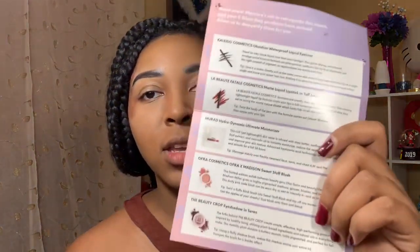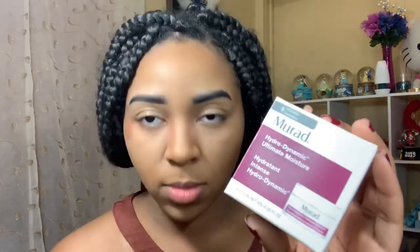The card also has information on your products inside. The first product is the Murad Hydrodynamic Ultimate Moisture. It says this rich yet lightweight skin saver is infused with shea butter, sunflower seed oil, coconut fruit extract, and avocado oil to instantly moisturize, reduce the appearance of fine lines, and improve skin texture. Advanced hyaluronic acid technology keeps your skin glowing and smooth for a full 24 hours.